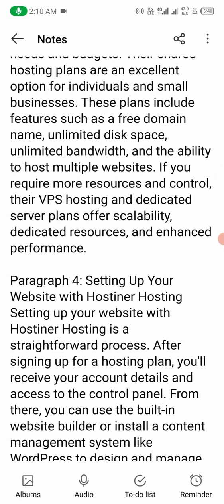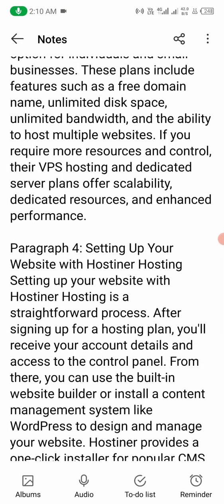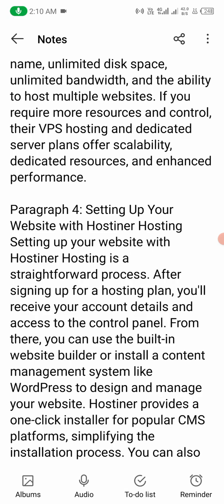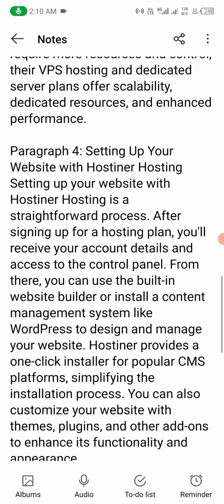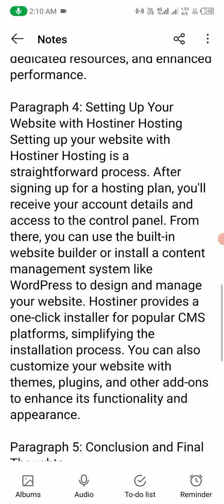Number four: Setting up your website with Hostiner hosting. Setting up your website with Hostiner hosting is a straightforward process. After signing up for a hosting plan, you will receive your account details and access to the control panel. From there, you can use the built-in website builder or install a content management system like WordPress to design and manage your website.